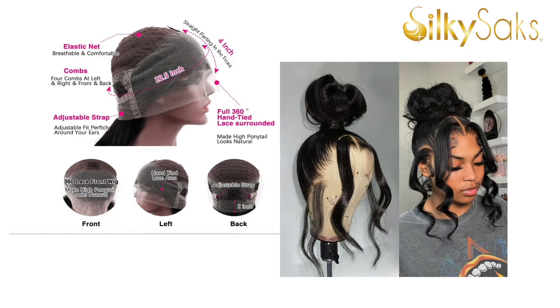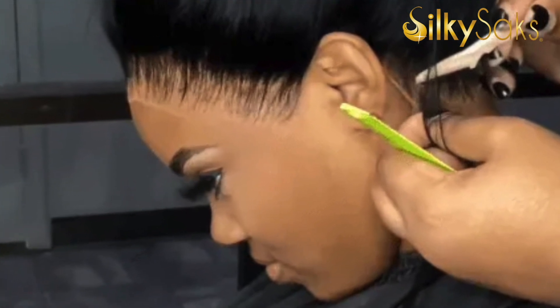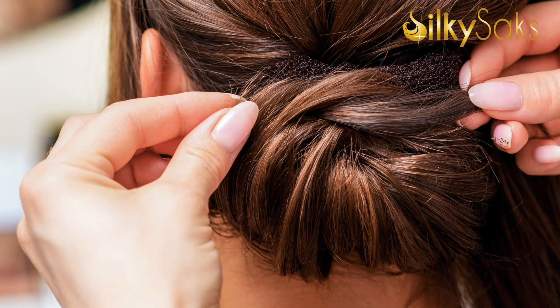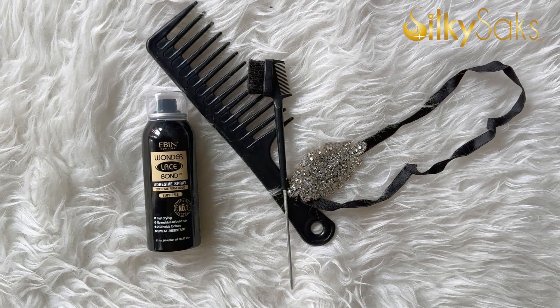If you want to do an updo with a wig, I would highly recommend going with a 360 wig — a wig that has lace all the way around, a full 360-degree lace. I would recommend having it professionally installed, because you really want to make sure you're taping down that back. A lot of people are going to see you from the back as you're standing at the altar, walking down the aisle, and making your rounds at the reception.